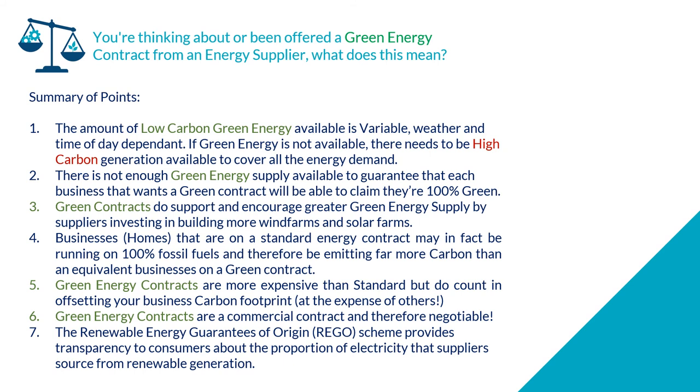Green energy contracts are commercial contracts and therefore negotiable. There are contracts out there that are cheaper, and depending on how you negotiate your electricity contract, you may be able to play various suppliers off each other to get the best deal. The Renewable Energy Guarantees of Origin, or REGO, scheme provides transparency to customers about the proportion of electricity supplied from renewable generation. Every six months, your energy supplier — if you're on a green contract — should provide REGO certificates confirming exactly where your electricity has come from, matching the volume of units used with units produced from the renewable source your supplier contracts with.